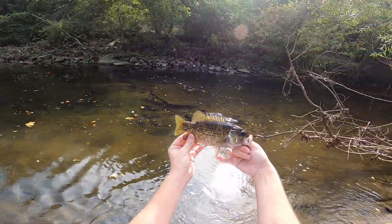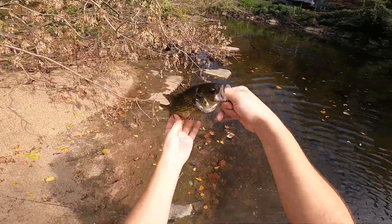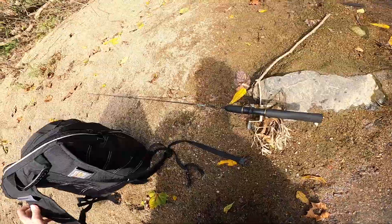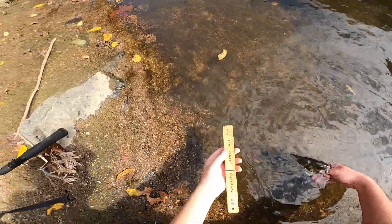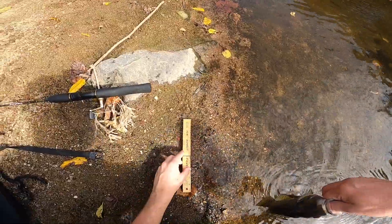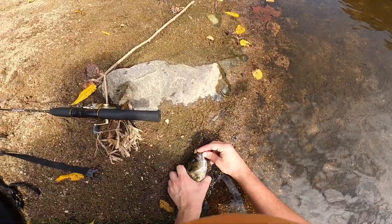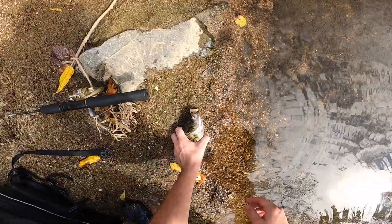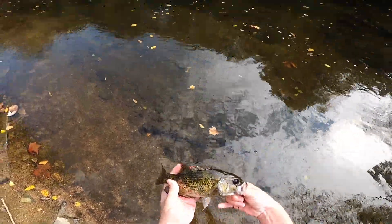That is a hog of a rock bass. That is a huge rock bass. I thought he was a smallmouth because he's so big. I'm gonna say eight inches — I think eight inches, it's a trophy size. Let's take a look-see here... that is nine and a half inches. Big old boy, beautiful fish.